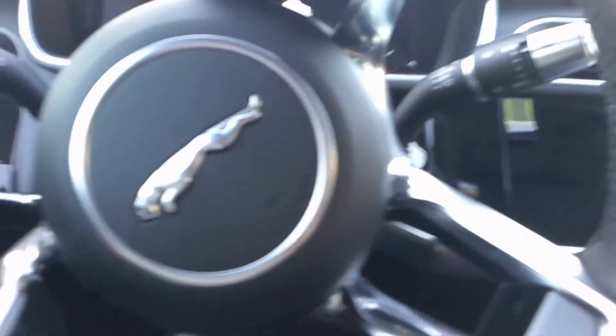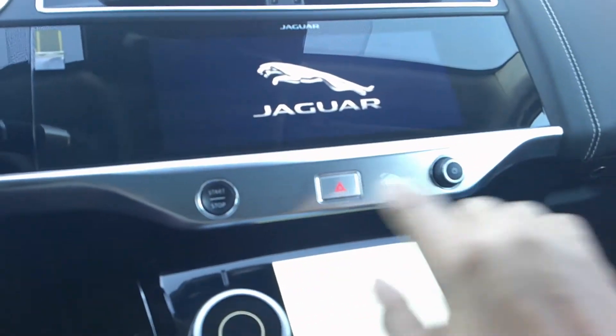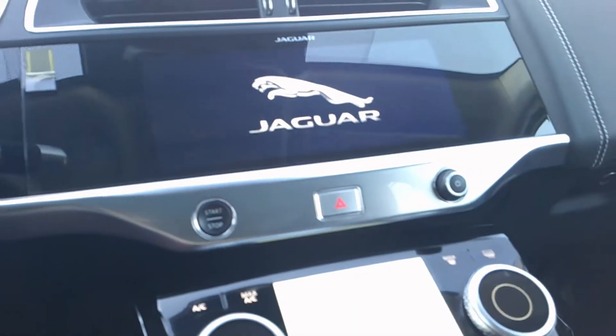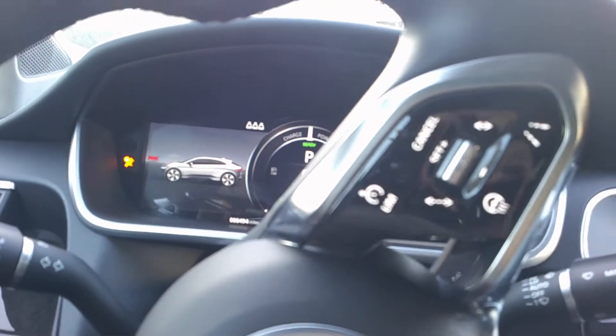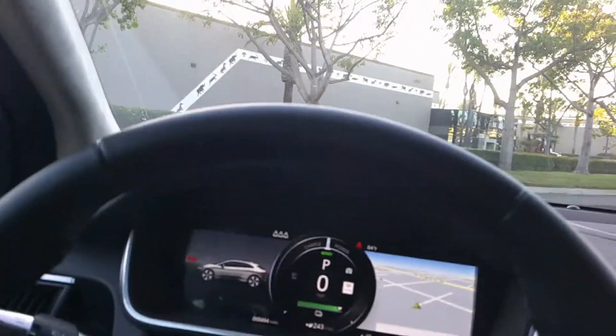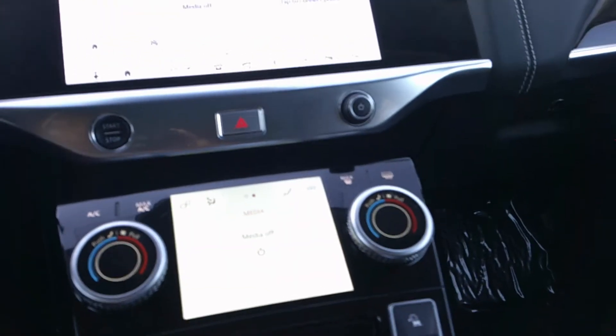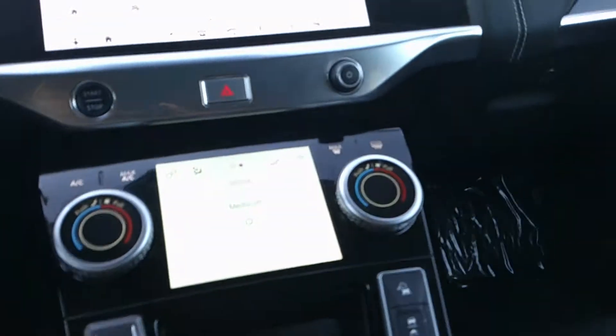Let's go ahead and start this up. You might think you'd need a key in the center like a Porsche, but no — right near this aluminum bezel, you put your foot on the brake, press start, and there it is — she is alive! Absolutely beautiful. I'll put my seatbelt on, and we're good to go.